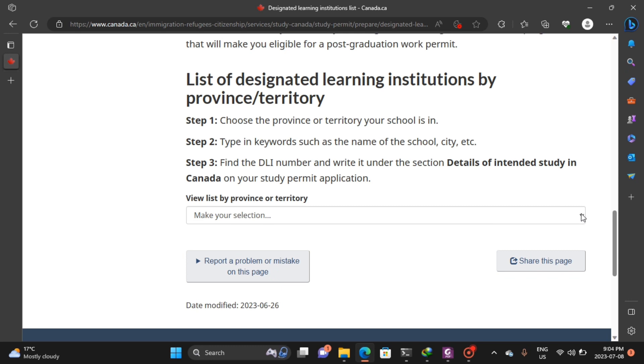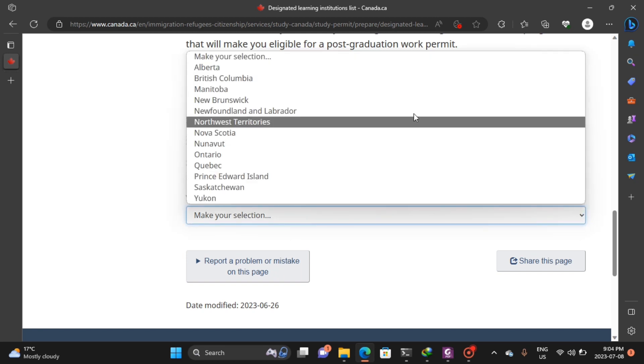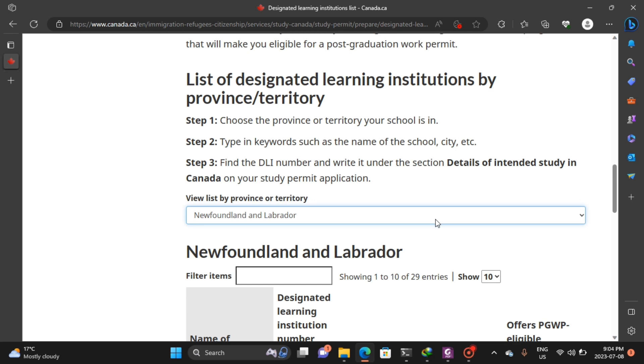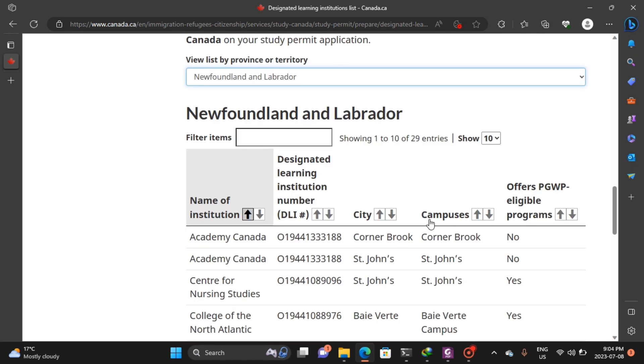We come to 'List of Designated Learning Institutions by Province or Territory' — this is where we are going to do our work today. So, view list by province or territory. Since I'm in Newfoundland and Labrador, I'll start there. It gives me a list of all the DLIs in Newfoundland and Labrador, showing the DLI number, the city, the campuses, and whether they offer PGWP-eligible programs.